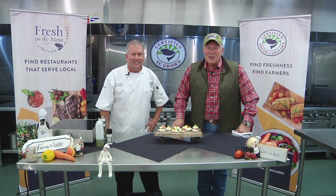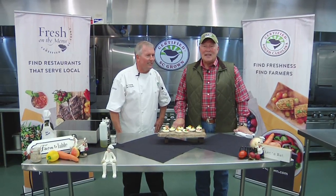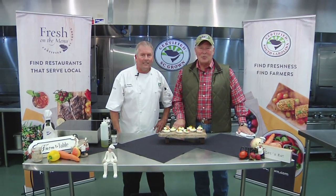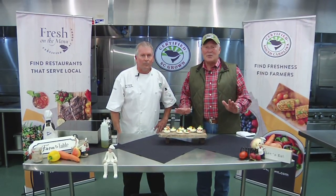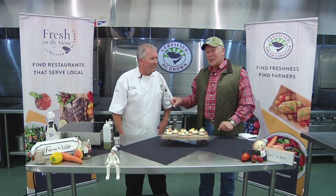Folks, welcome in to this week's edition of the Sportsman's Table. We're on the beautiful campus of Horry Georgetown Tech here at the International Culinary Institute in Myrtle Beach. Joining me is the Executive Chef Instructor and the owner of Grand Strand Catering, Chef Tom Mullally.